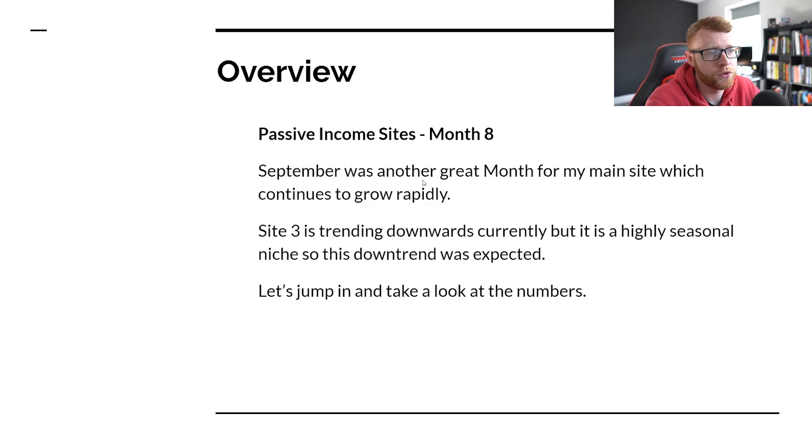I've got a little PowerPoint here. And then at the end of the video, we'll take a look at a few little charts and graphs that I've put together so we can see the trend over the past couple of months. Let's take a look at an overview. September was another great month for the main site, which continues to grow rapidly.